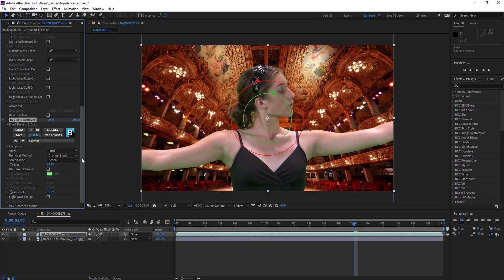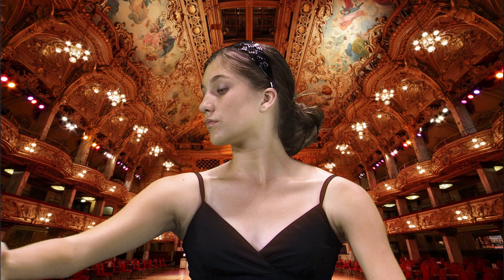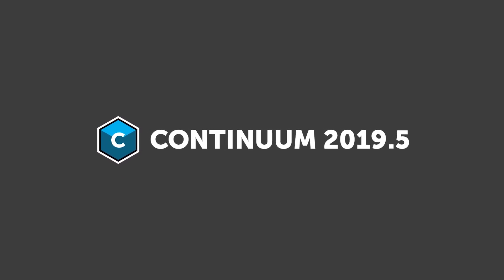And for added convenience, we've also integrated the entire filter directly into Primat Studio. Continuum 2019.5 with Spill Remover is an exciting new release and a must-have for editors and compositors alike.